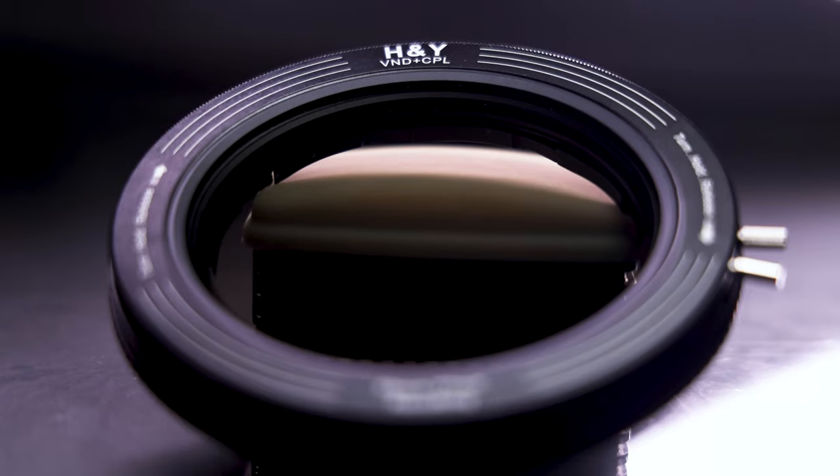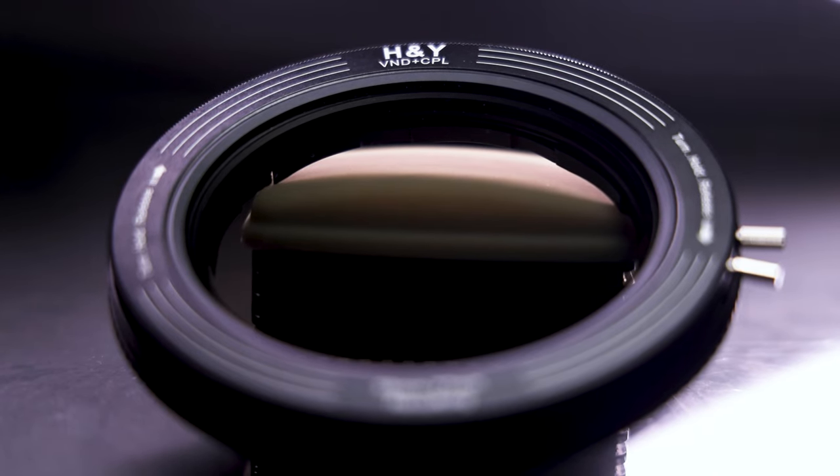We have this fantastic waterfall behind us. This is a classic situation where we want to really slow the water down and change our shutter speeds, and we're going to do that with a variable ND filter or any kind of ND filter. The problem is I'm always bringing the wrong filter size for the lens I have — and here's why I now have one of the most innovative products I've seen this year. This is a product from H&Y and it's a variable filter ring.